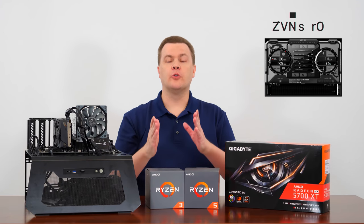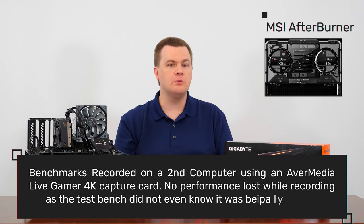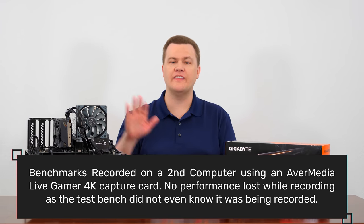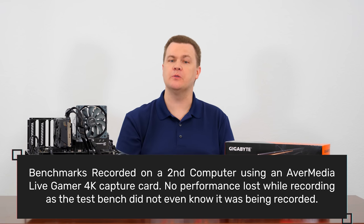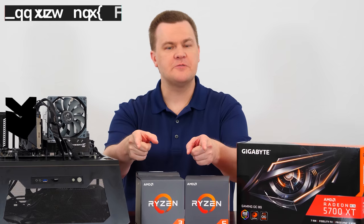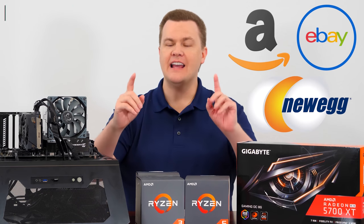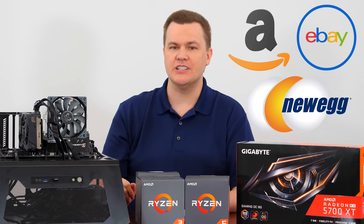MSI Afterburner provided the real-time performance numbers and benchmarks you're about to see. The video was recorded on a second computer on a hardware capture card — the test bench did not even know it was being recorded, so no performance was lost. Links in the video description below to Amazon, Newegg, and eBay for all of these items and a couple of suggested items if you can swing the budget.